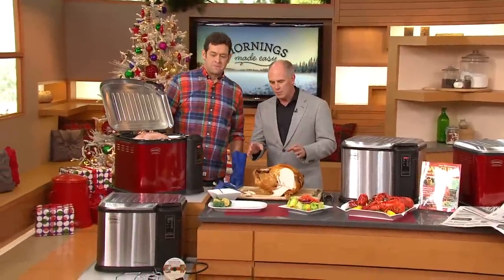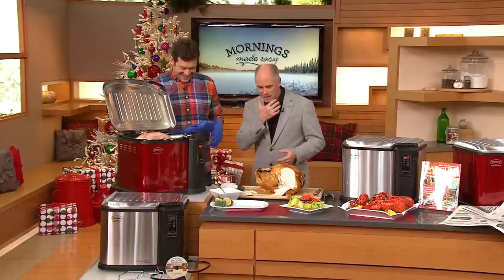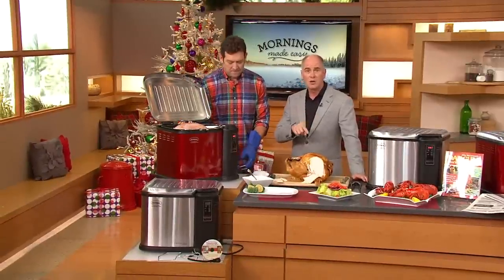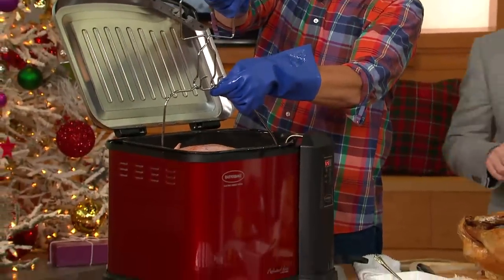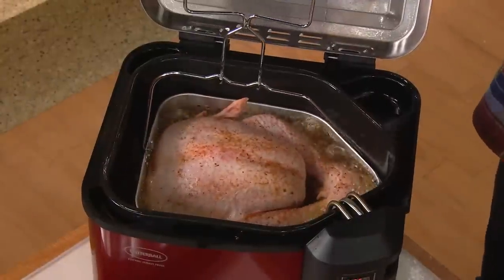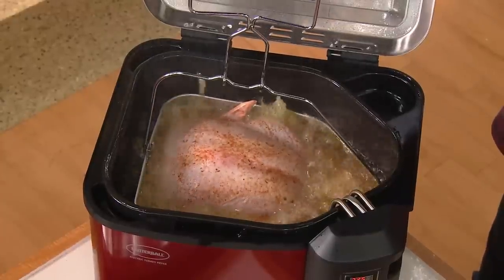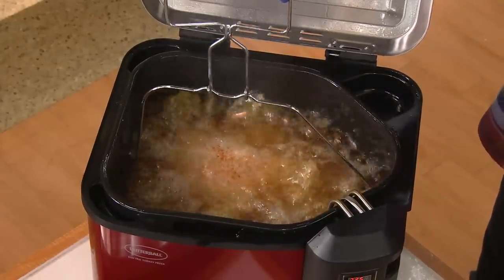We have all heard horror stories about deep frying turkeys — uncle Larry blew up the barn seven years ago. These folks wanted to build the safest indoor turkey fryer in existence, and that's exactly what they did. They own the patent for indoor frying of this nature. You'll use about a third of the oil of traditional turkey fryers, don't worry about rain outside, and you can cook a 22-pound bird in under an hour.